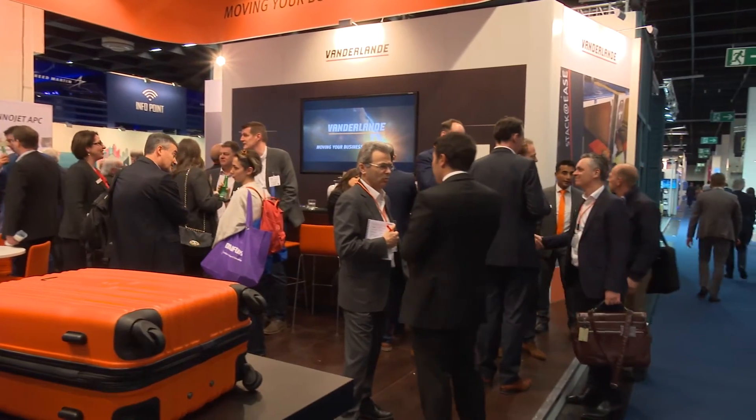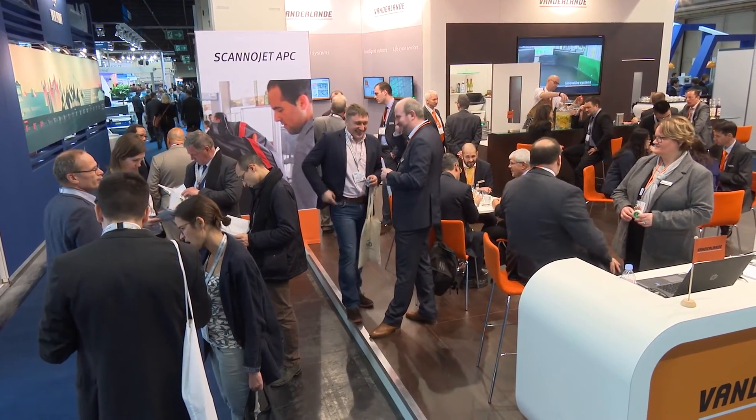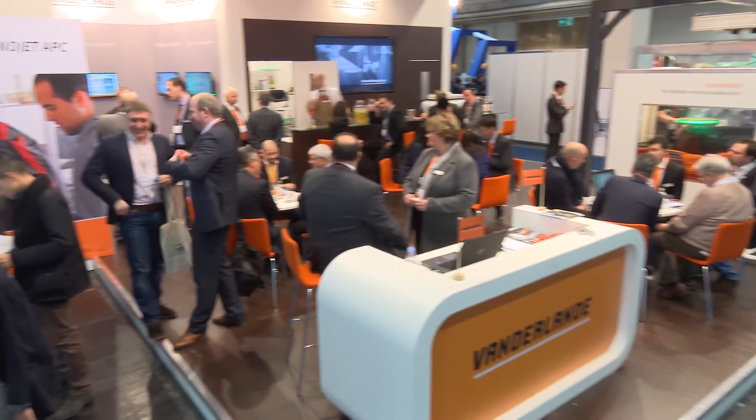This is your first personal experience of PTE for Vanderlande this year — just tell us your impressions of the show. To me it's excellent. I've been in many exhibitions in related industries for a long time, but this is very intense, high energy. You've got a tremendous amount of high-level contact in a short space of time in a small environment. It's been fantastic.